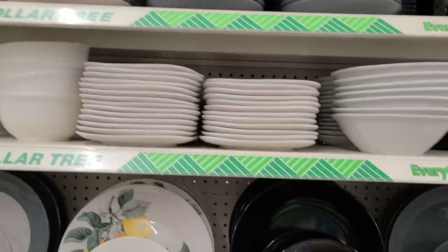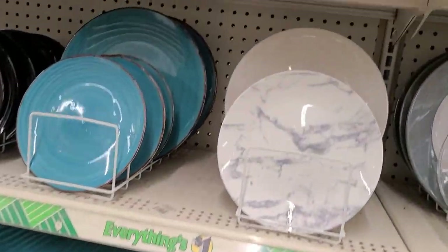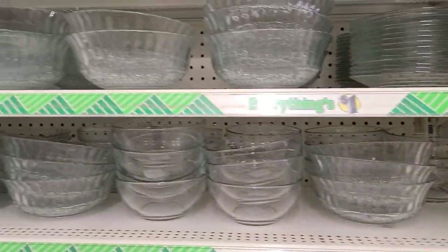You know, Dollar Tree changes the dishes and the store is really really amazing — how they have their stuff so neat.